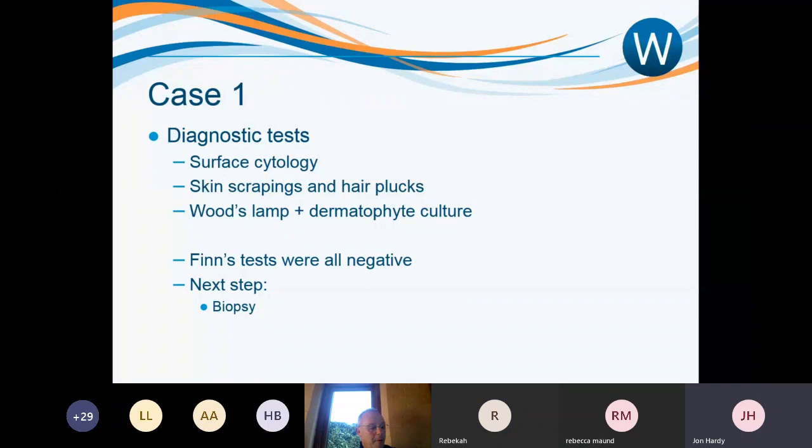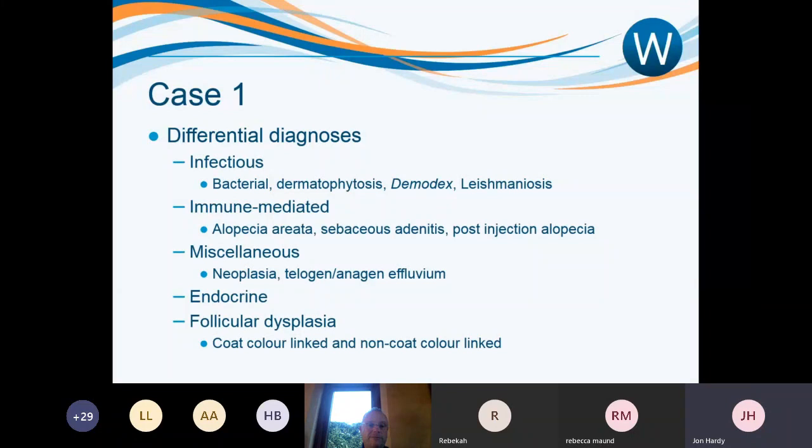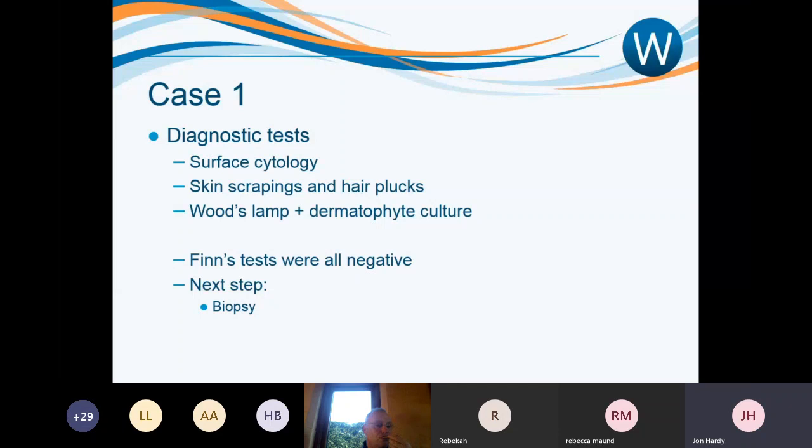Finn's tests were all negative — no evidence of an infectious cause, nothing clear at all. Going back to the differential list, having ruled out infectious causes, we're left with immune-mediated, miscellaneous, and follicular dysplasias. All of those conditions require histopathology for diagnosis. So the next step, once you've ruled out the common things, is a biopsy.